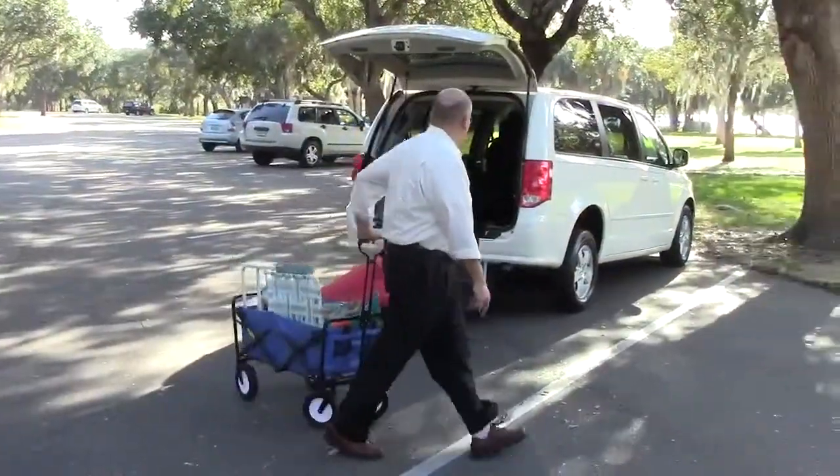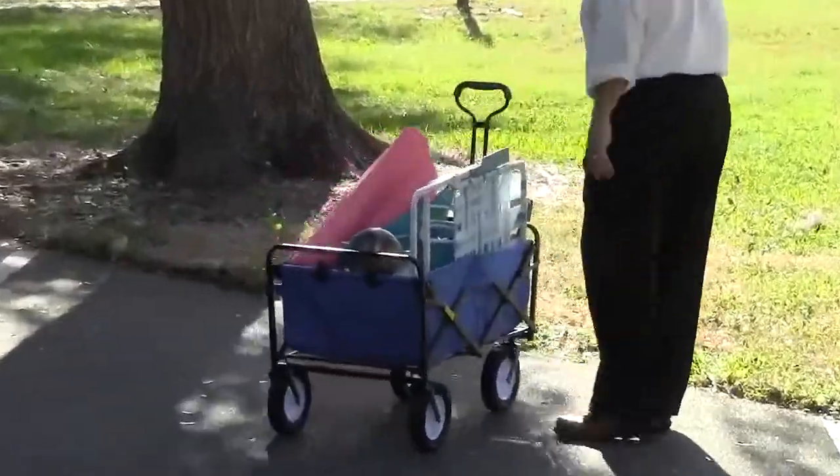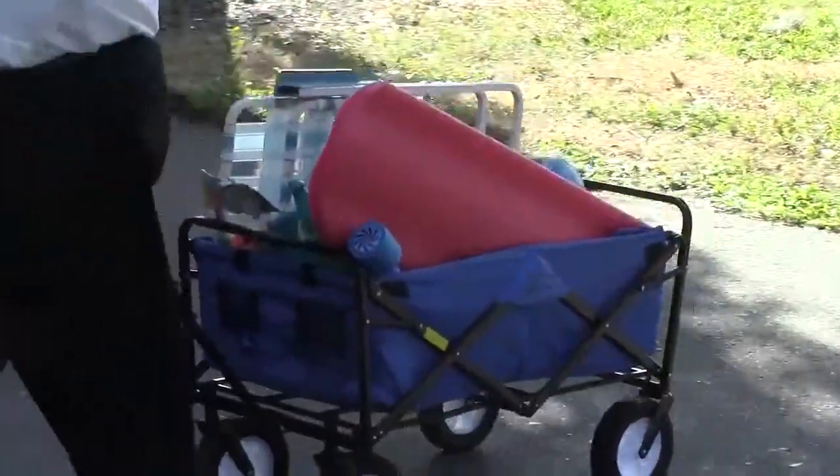Got all my gear in the cart — up to 150 pound capacity — coolers and chairs, everything we need for a fun day. With big rubber wheels, the storage cart can roll over uneven surfaces and grass very easily.